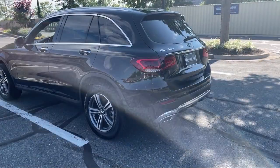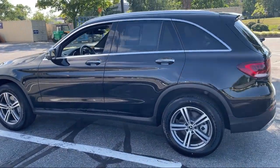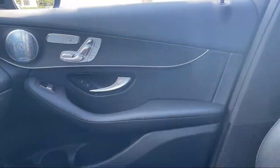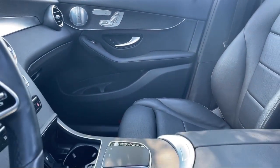Every Fitzway used vehicle we sell gets the Fitzway Checkout. It's a comprehensive inspection by our highly skilled technicians. And we'll provide you a copy of the inspection report and a Carfax vehicle history report, so you'll know as much about the vehicle as we do.